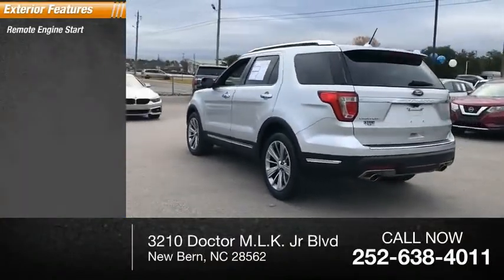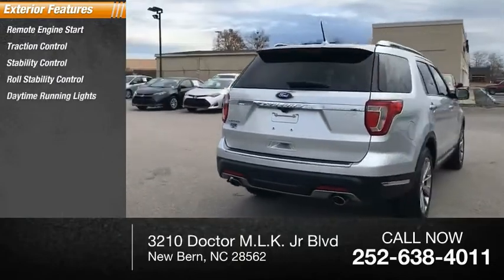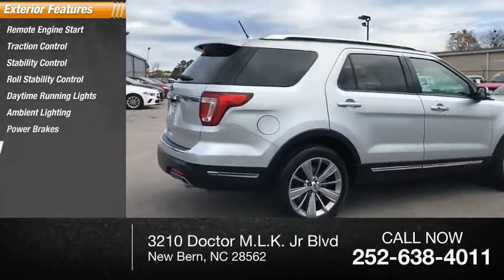Remote engine start, traction control, stability control, roll stability control, daytime running lights, ambient lighting, power brakes, braking assist.